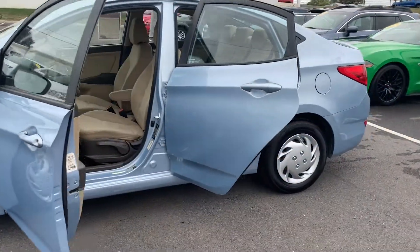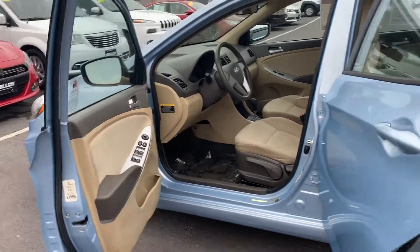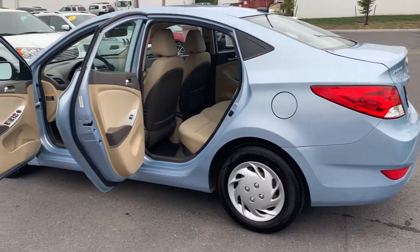It also has heated door mirrors. To help you feel safe and secure, it's equipped with brake assist and panic alarm. Please come on down to Malloy Toyota here in Winchester, Virginia, and make it Malloy. Thank you.